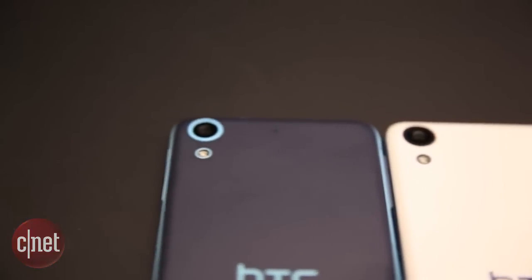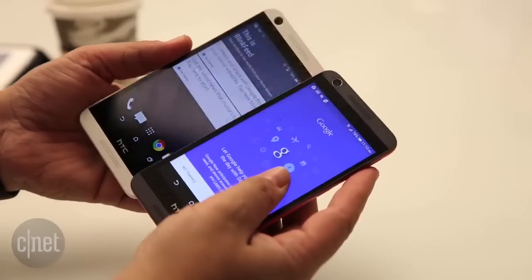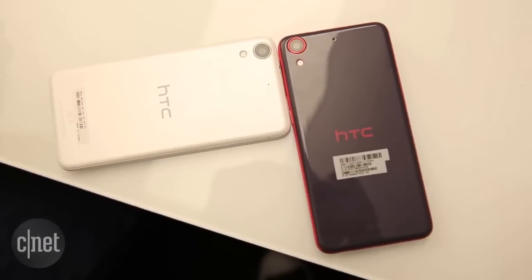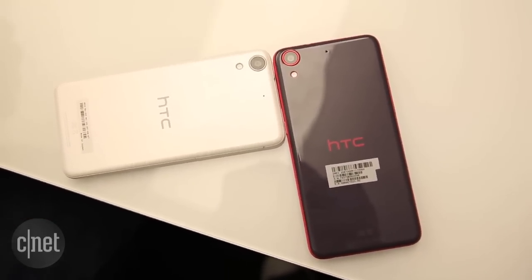There's a definite mid-range tier in smartphones right now and HTC is decidedly in it — not the One, but the HTC Desire line. Three of the new phones coming out right now all have Qualcomm Snapdragon 210 processors and 8 megapixel rear cameras.